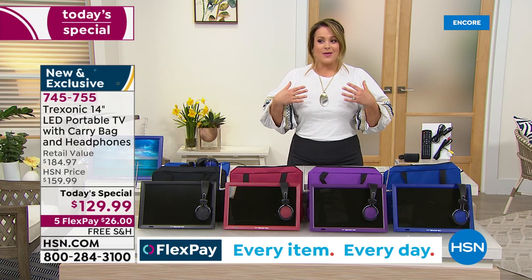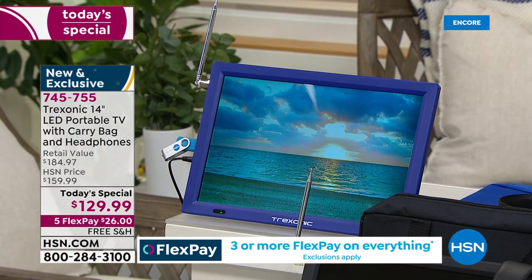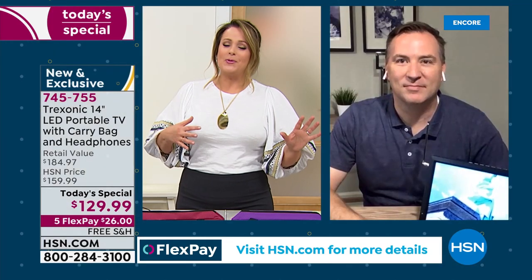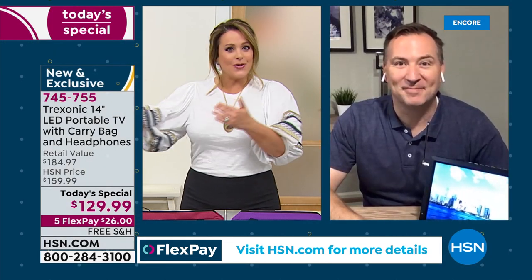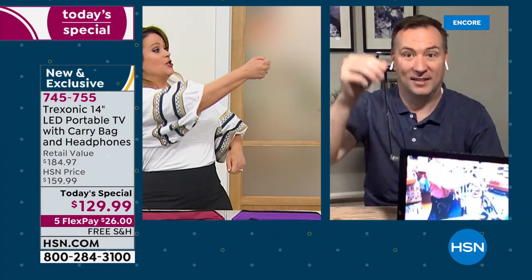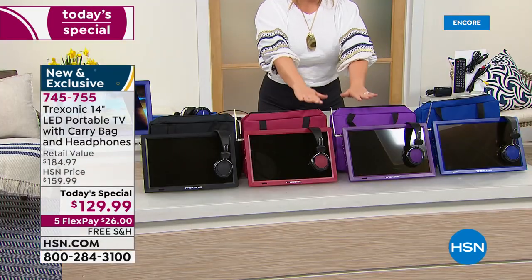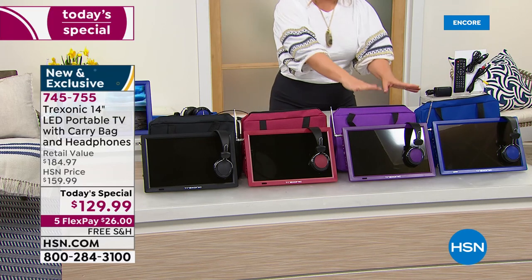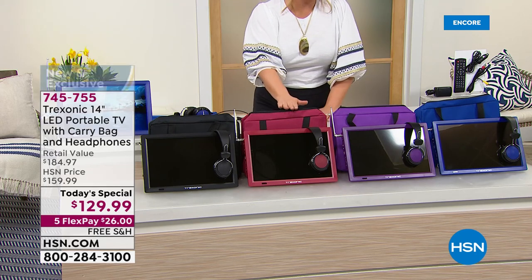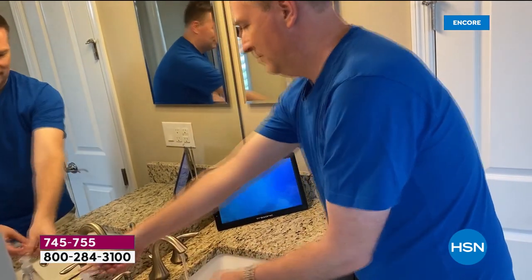I keep thinking I would love to take this into my bathroom, lock the door, have a glass of wine, fill the tub, have a bubble bath — now you've got a TV in the bathroom. Now you have a TV by the pool if you want. The remote control comes with it, so you could be in the pool changing the channels. If you've got a struggle every day because somebody's using the TV for gaming, now you don't miss your shows — you're watching what you love with that built-in antenna.